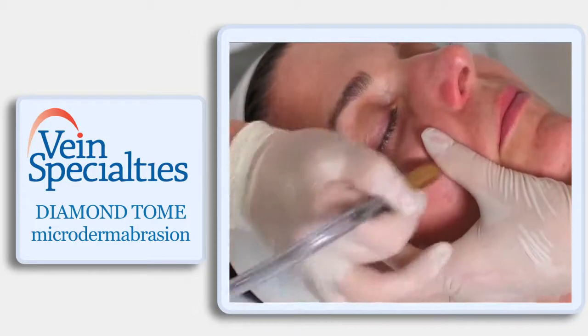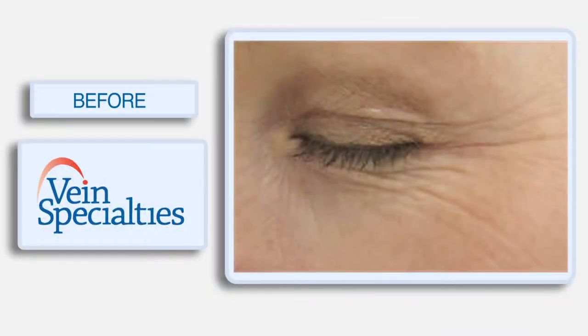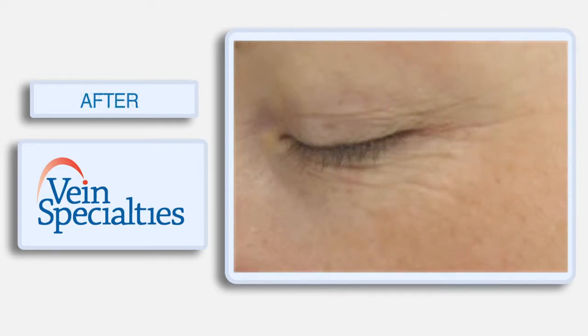Some patients come in because they have a special event coming up — a wedding or a party — and just want that refreshed look right before the event. Other patients we're seeing every four to six weeks, really trying to reverse a lot of sun damage. That, in conjunction with the right products, allows us to get a better result without maybe moving into laser treatments at that time.